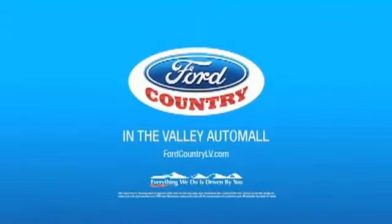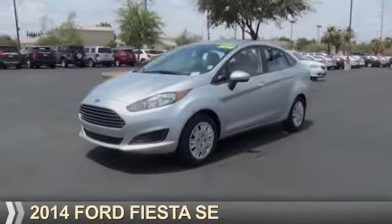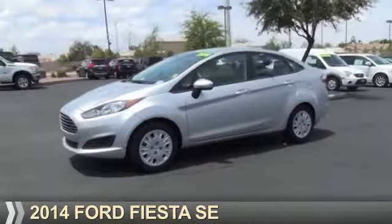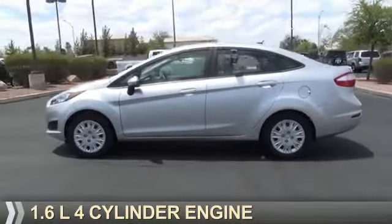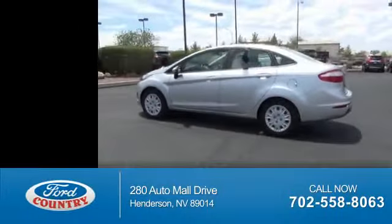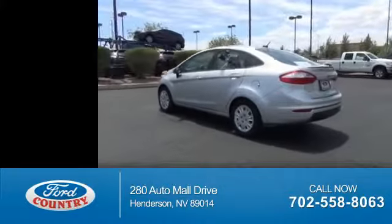Visit Ford Country in the Valley Auto Mall today. Presenting the 2014 Ford Fiesta. It's powered by a 1.6 liter 4-cylinder engine. With fewer than 8,000 miles, this vehicle is like new.